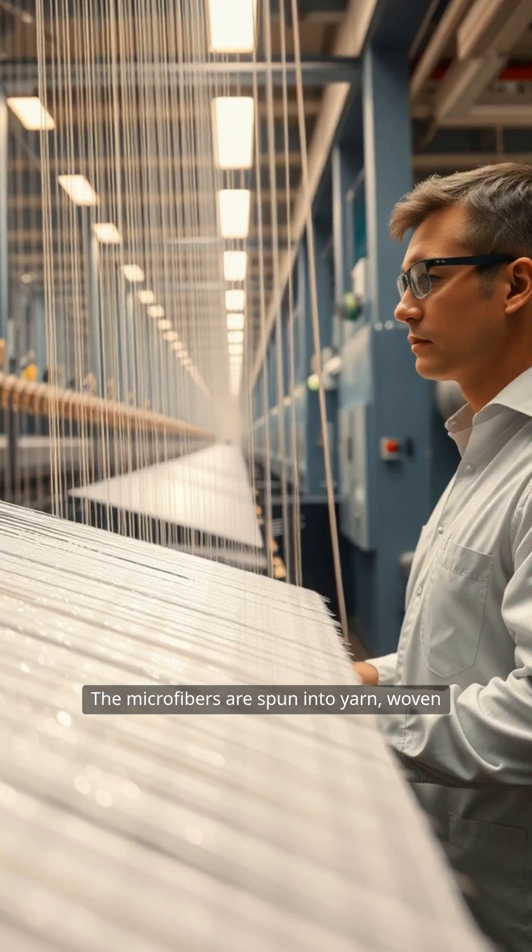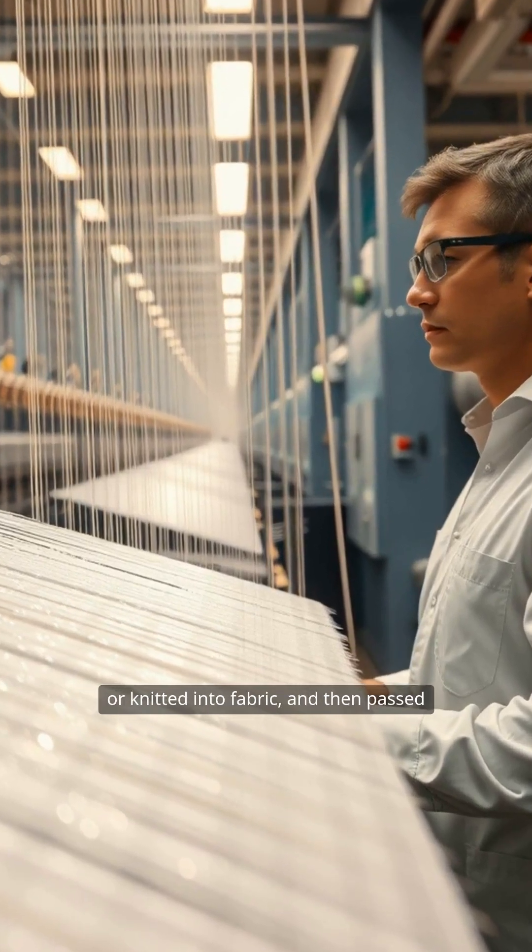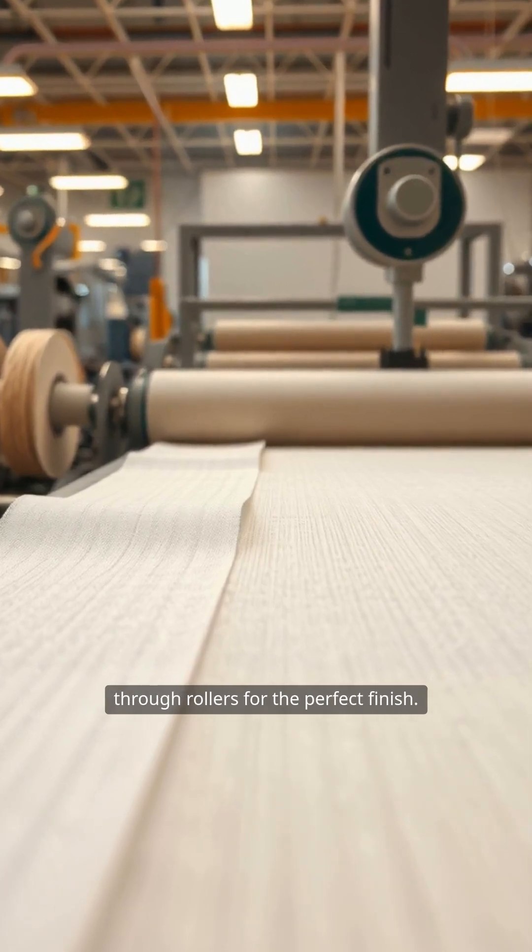The microfibers are spun into yarn, woven or knitted into fabric, and then passed through rollers for the perfect finish.